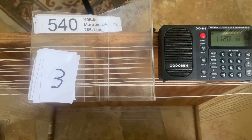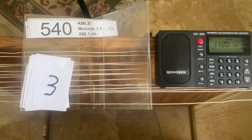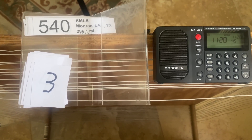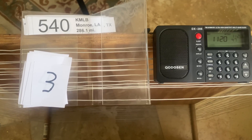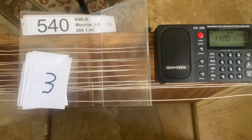Configuration number three: a relic from when I lived in Dallas — a two-foot loop that I constructed for weak AM stations up there. I got it out of the attic, dusted it off. It still needs a lot of work, but it'll do for the testing today.